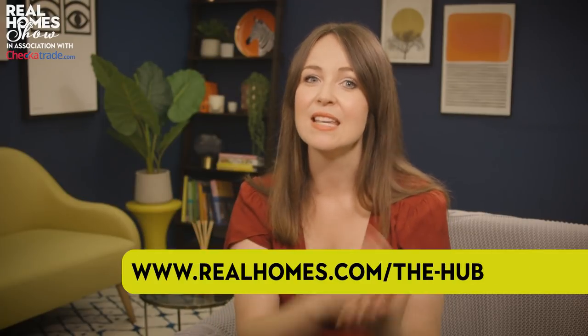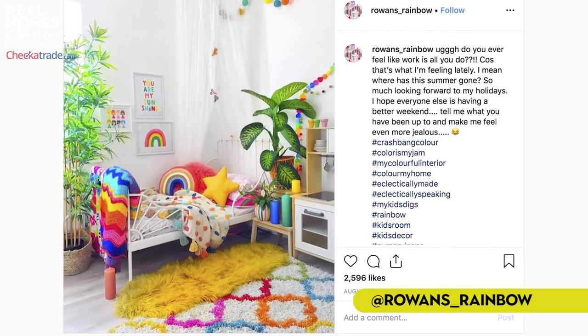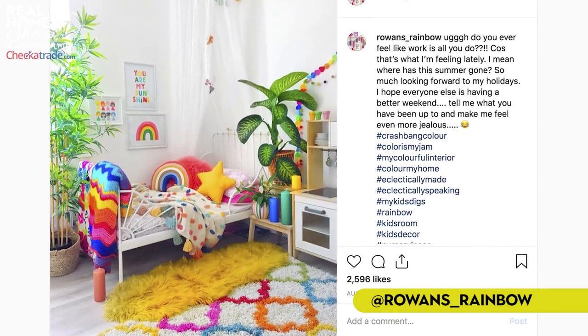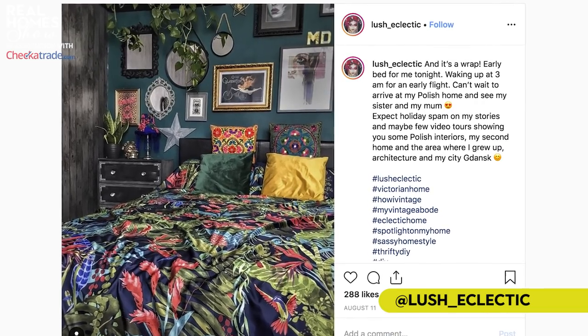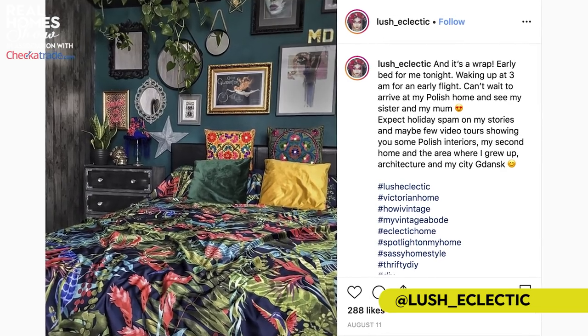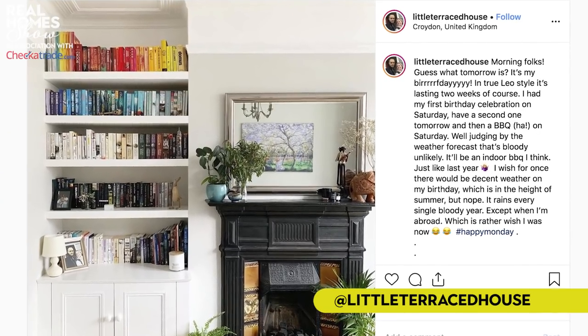If we're sparking your interest in smart homes, head to realhomes.com/the-hub for more of Verity's easy-to-understand advice. In the last episode, we asked you to share your favourite shots of your home with us on Instagram — here are three of my favourites. First up, Rowan's Rainbow is here to provide inspiration for a fun, colourful kids' bedroom. For those who think more is more, check out this maximalist bedroom from Lush Eclectic. And finally, Little Terrace House is appealing to my OCD with her super organised bookshelf against a crisp white background.